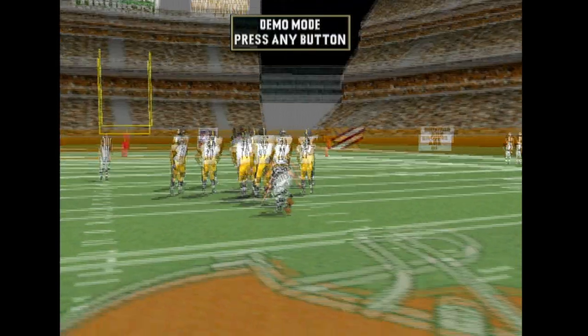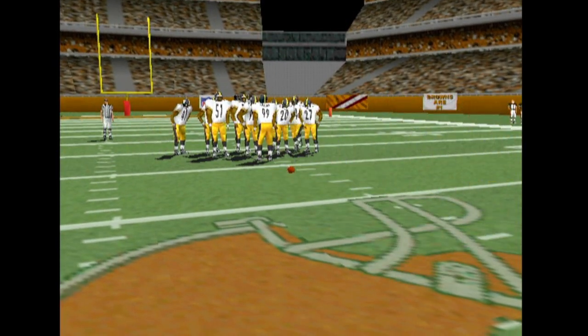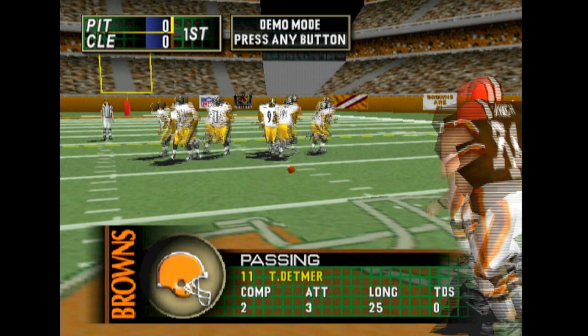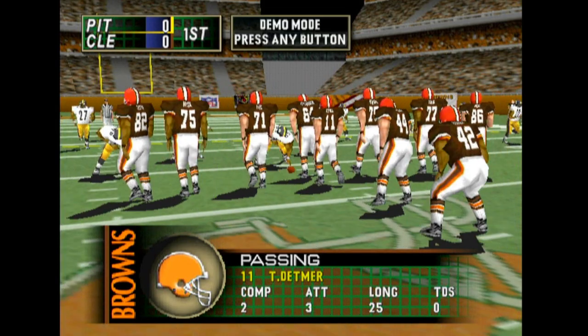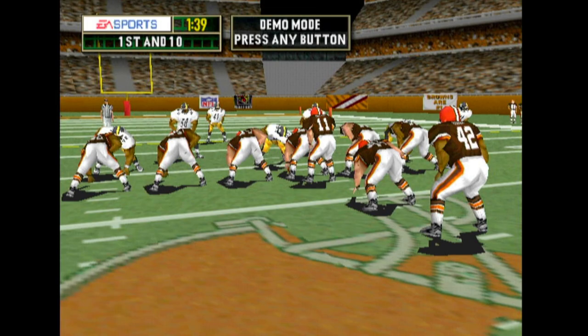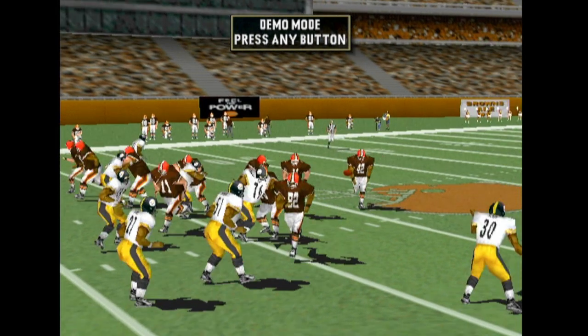First and ten. Two tight ends. Throws right. Hut, hut, hut. The toss.